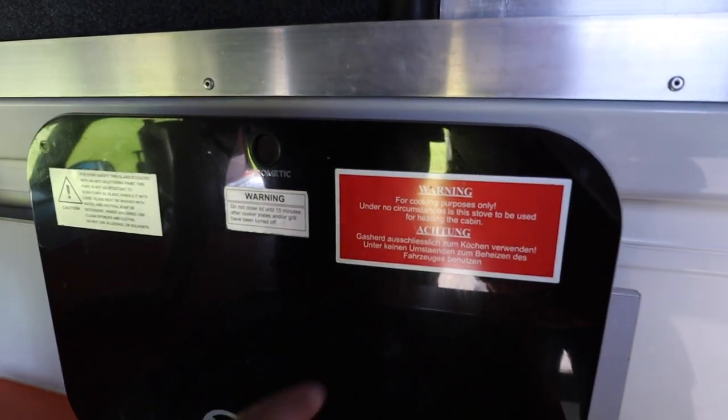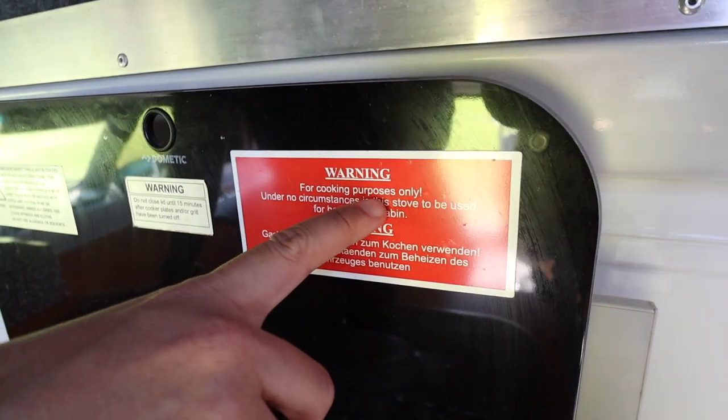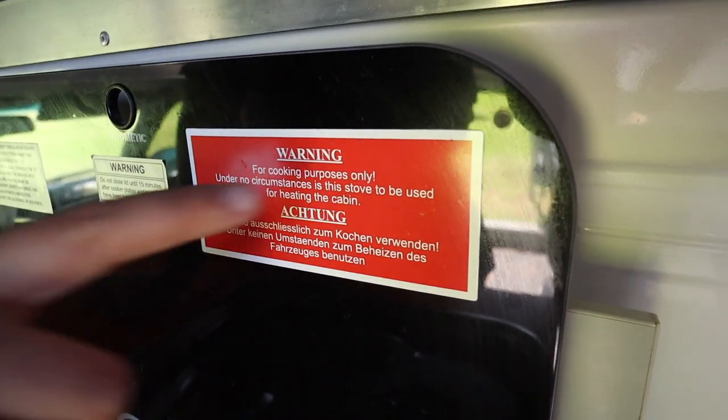What we found quite amusing was the warning that for cooking purposes only, under no circumstances is the stove to be used for heating the cabin. Do not use it to heat the cabin — it did make us giggle.